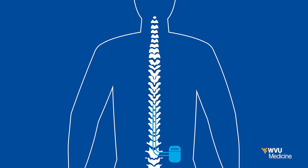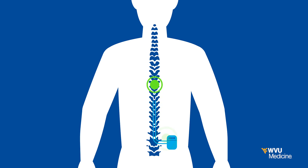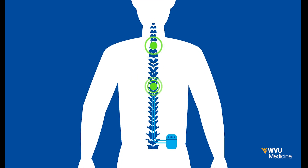HFX for PDN is a Senza spinal cord stimulation system that delivers mild electric pulses directly to the spinal cord to quiet pain-causing nerves. Electrical current, when applied to the spinal cord, turns on neurons that block pain and turns off the neurons that transmit pain.